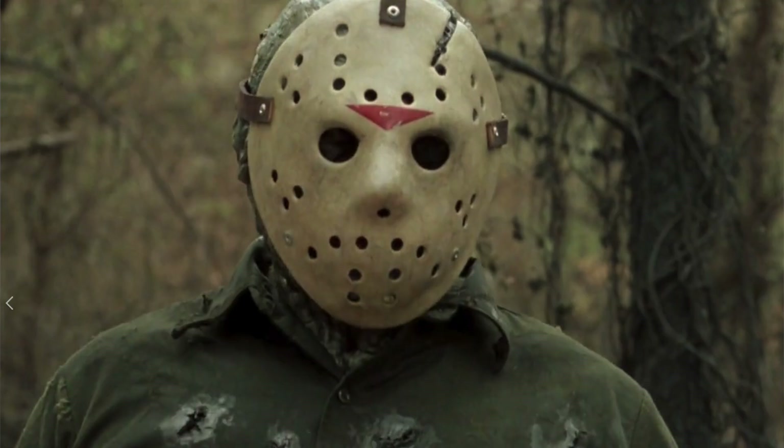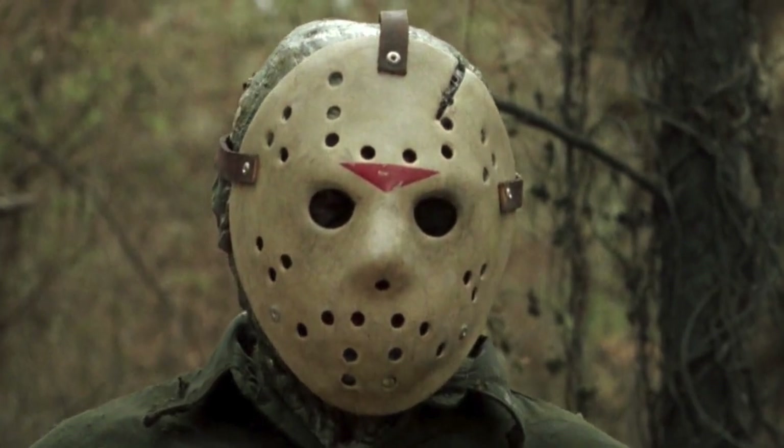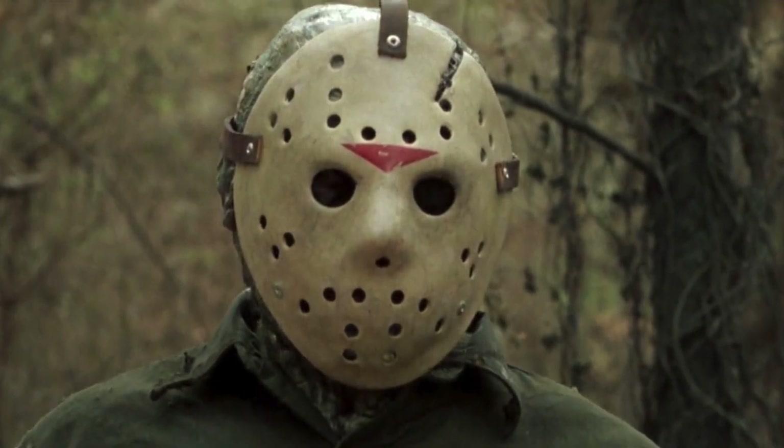Coming in at number 8 is the Part 6 mask from Friday the 13th Part 6: Jason Lives. It's a pretty damn good entry in the series with self-aware meta humor. I call it paintball Jason. The hockey mask is simple in its execution — I love the matted look. It's not glossed or anything. The weathering is simple: bone white with just one red chevron on top, no cheek chevrons, and simple leather strapping around the back. Simple in its execution — that's all I've got to say about it.